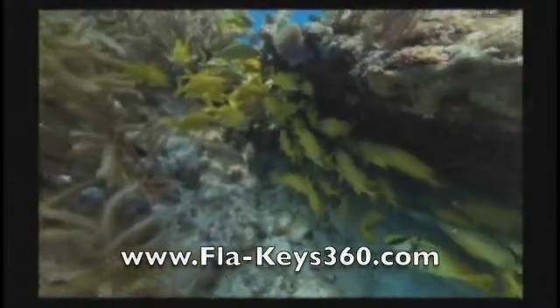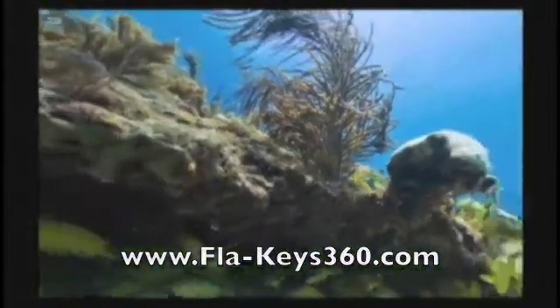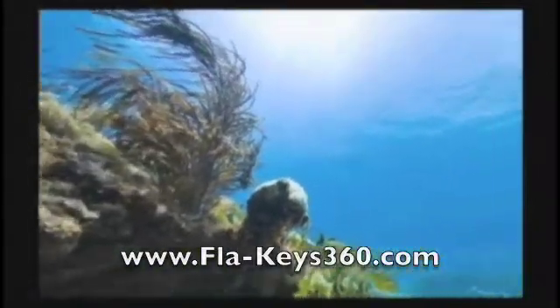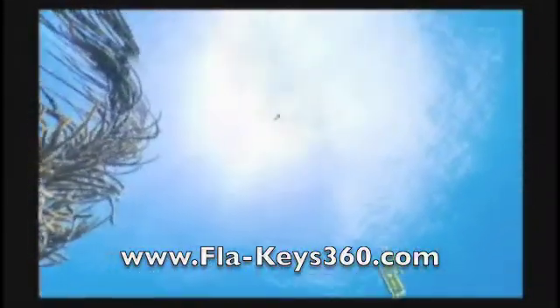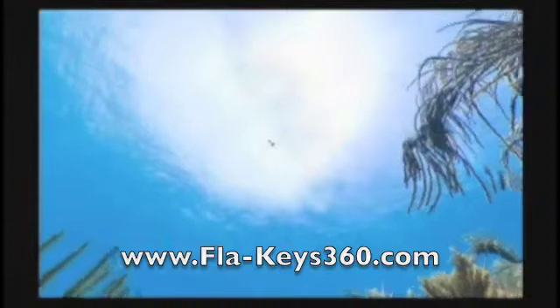To see a high resolution of this and over a hundred other interactive 360 degree panoramas in the Florida Keys, visit our website. You can pan around 360 degrees, up and down, left and right everywhere. You can zoom in, zoom out — a one-of-a-kind experience to see the Florida Keys.